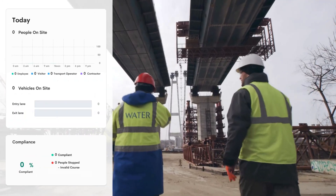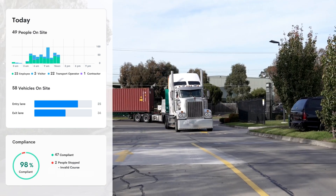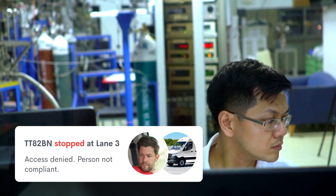With AI Checkpoints, admins can see who and how many people are on site, view vehicle dwell times, and receive alerts if someone is stopped.